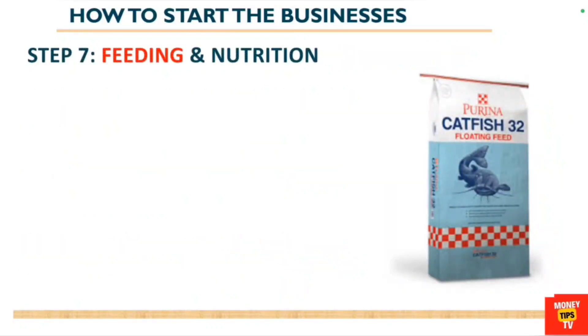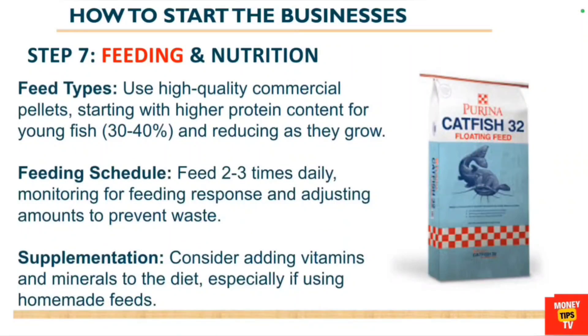The seventh step is to look at feeding and nutrition. If you do not feed the fish well, they may not grow. Use high-quality commercial pellets — start with high protein content for young fish, around 30 to 40 percent, and reduce as they grow. Feed two to three times a day, monitor the feeding response, and adjust amounts to prevent waste.